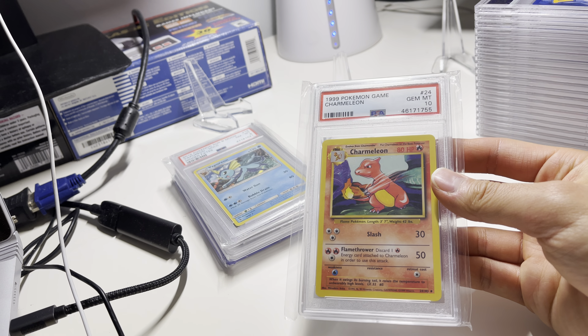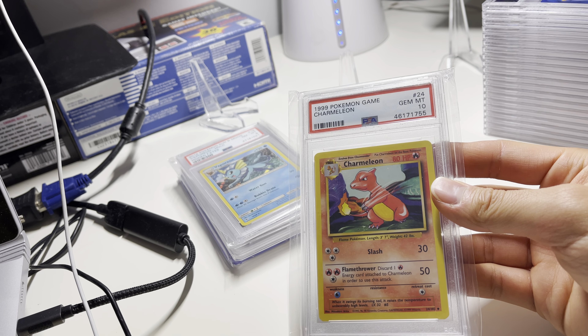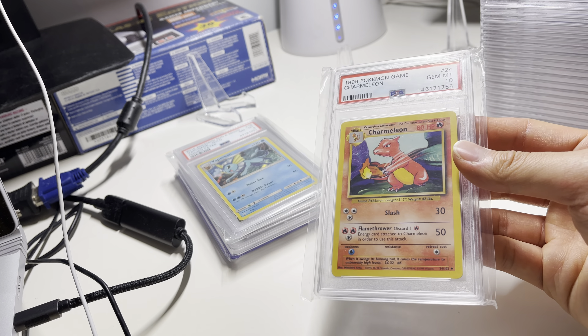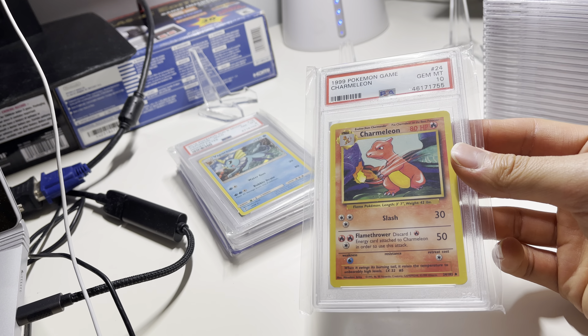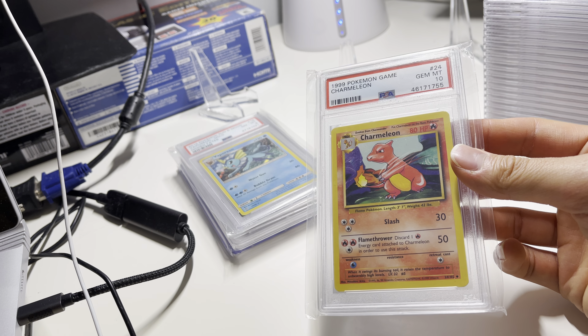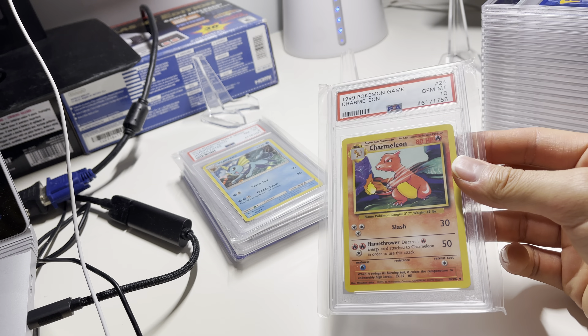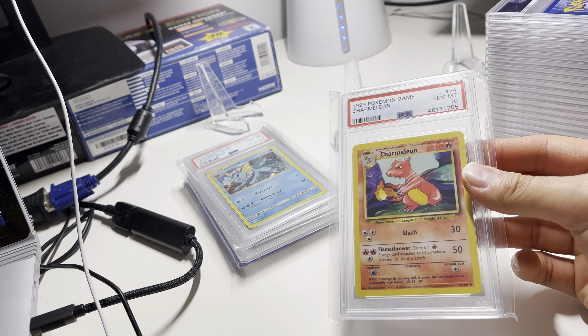Here's a Charmeleon — not first edition or shadowless, but it's a 10. 10s are definitely, on any card, very valuable. It's just hard to find a good base set one. Most of my base sets are kind of scratched up or have corner wear. So I saw this one on eBay — not a special deal or anything, just one of those buy-it-now ones.